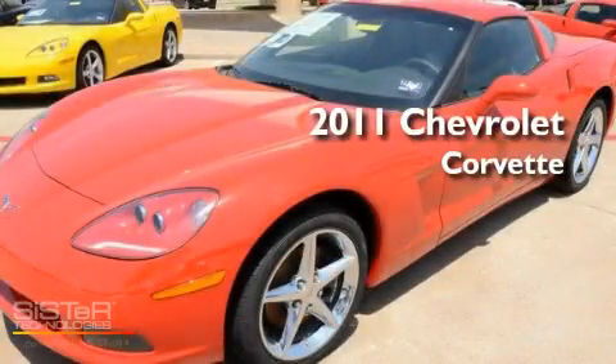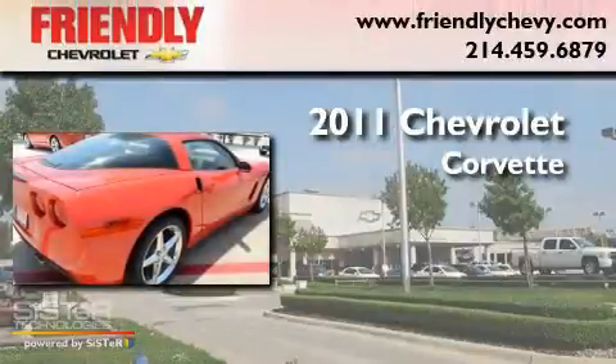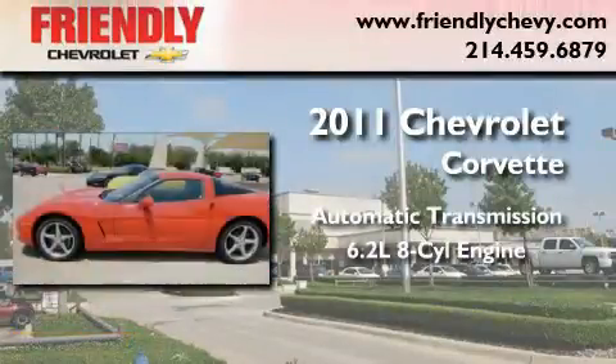This is a brand new 2011 Chevrolet Corvette. This car has an automatic transmission and a 6.2-liter V8.